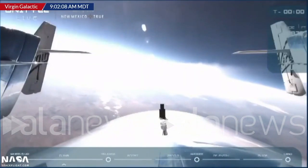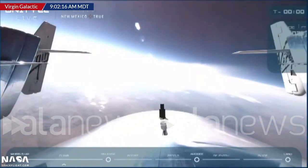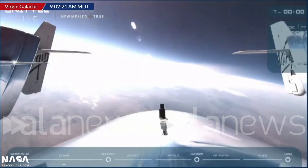Look at that — wow, oh wow! That's going to be a gorgeous view. This is on VSS Unity, looking back at the engine that will ignite. You'll see that big rocket motor plume.